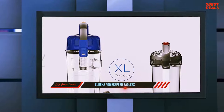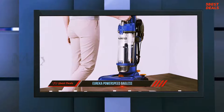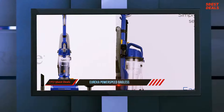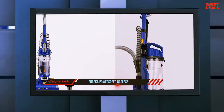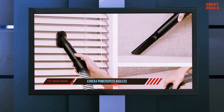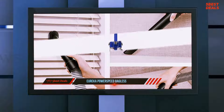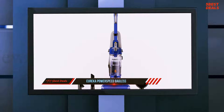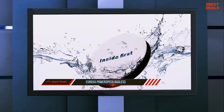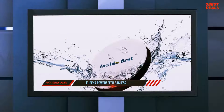Read on to see whether this vacuum delivers a solid performance for such an incredible price. Weighing just under 10 pounds, the Eureka Power Speed is impressively lightweight — in fact, it's the lightest upright vacuum we've ever used. Because it's so light, it maneuvers smoothly around corners and furniture. You can also quickly adjust pile height using the knob located on the floor head. The vacuum has five height adjustment settings for various types of flooring, including bare floors, high and low carpet, and two other carpet settings in the middle.